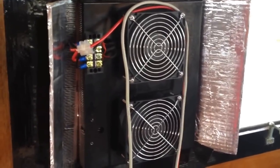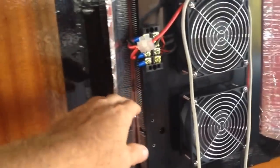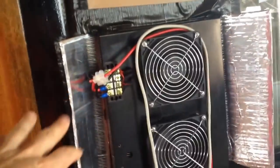Alright, hello again. I'm doing all kinds of stuff. As you can see, I've got some deflectors up.